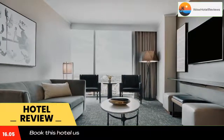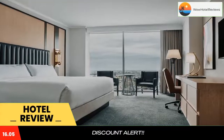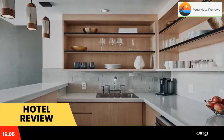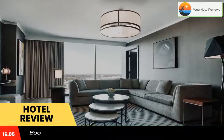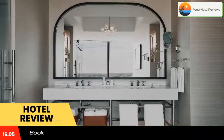Rooms are equipped with a desk, a flat-screen TV, and a private bathroom. Luxury amenities include bathrobes and art that is reflective of the city's music culture. Rooms also have a seating area; select rooms offer city views and executive lounge access. A buffet breakfast can be enjoyed at the property and room service is available 24 hours a day.